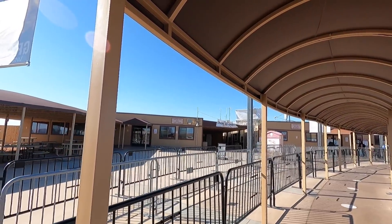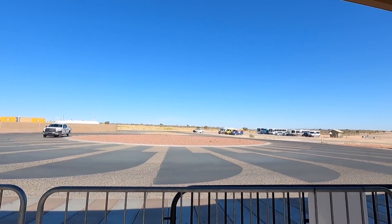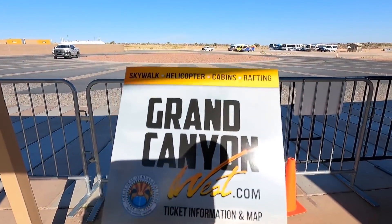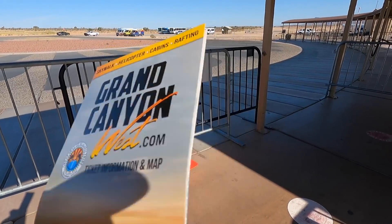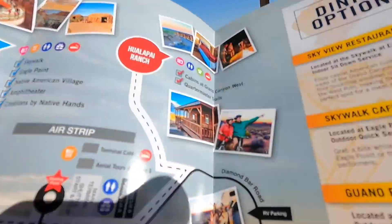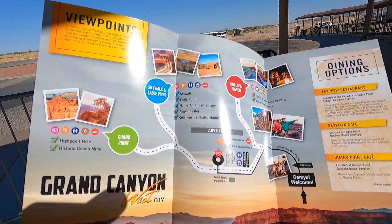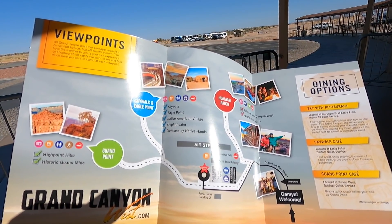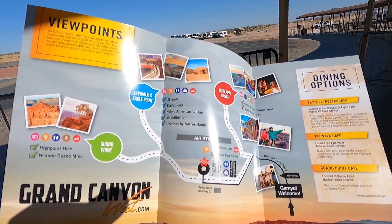$40 general admission — covers the bus fare and gets us all around. I did not buy the meal package or the other extras — too much money. Grand Canyon West, we are here! We'll take the bus, first one over to Eagle Point. There are two main locations we can go film and check out. All we need is a bus.